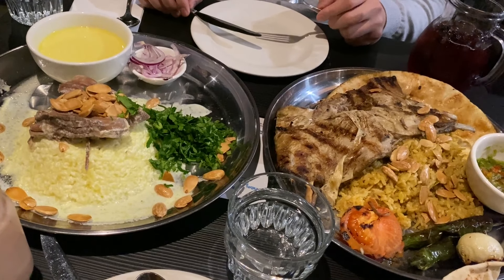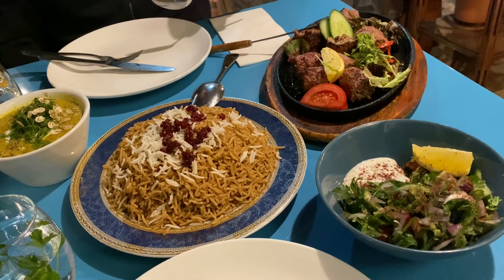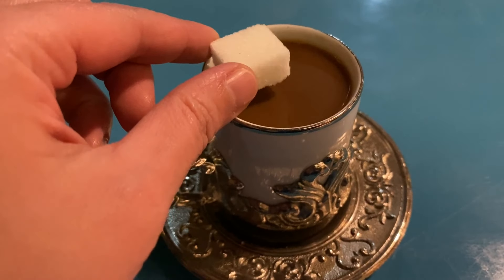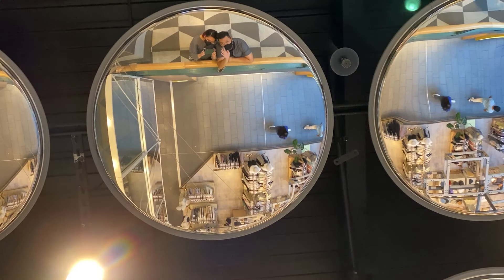That was thoroughly enjoyable and educational. Middle Eastern food is deeper and more complex than we have ever imagined. It has opened up a whole new world of flavors, one we are keen to keep exploring.